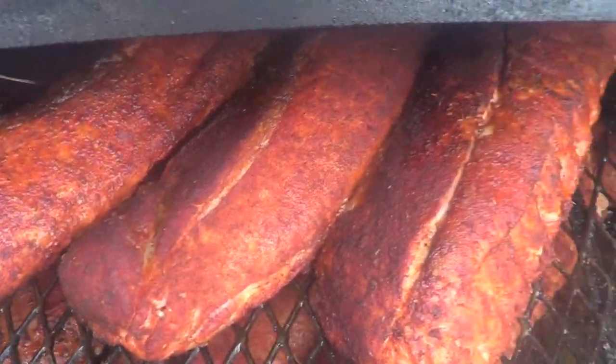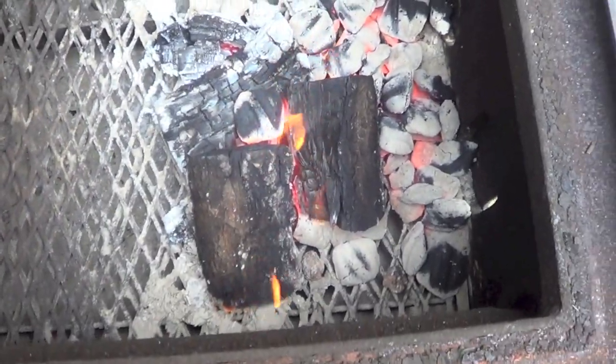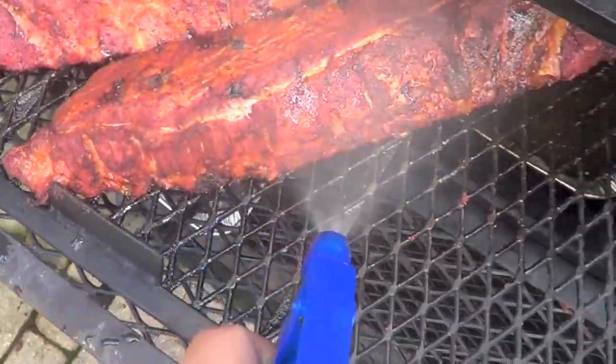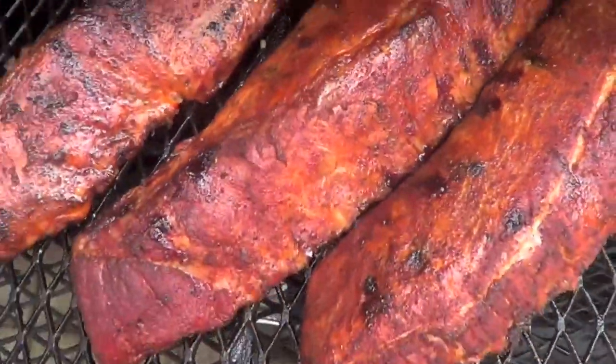After about an hour and 20 minutes, I did a rotation of all the ribs so they cook evenly, plus a light spritzing with my liquid — I'll let them go for another 45 minutes. After about another 45 minutes, time to spritz the ribs again. Just a quick spray — I don't want to saturate them. I got the lid closed as quickly as possible so I don't let out too much smoke, heat, and flavor.